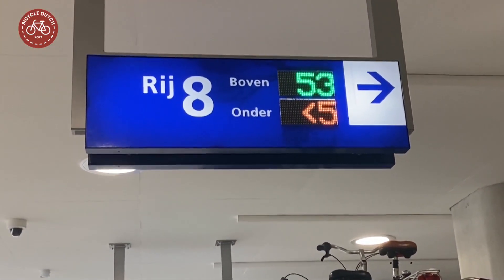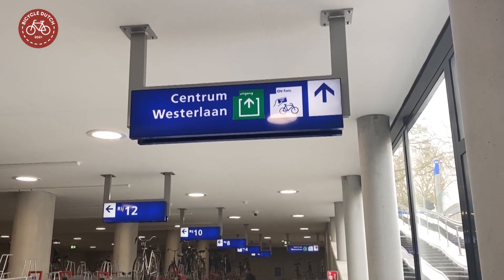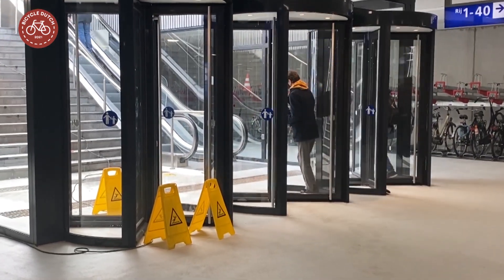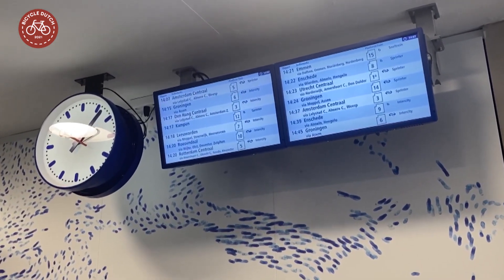Dynamic reference signs show the number of remaining parking spaces on both levels. There is also good signage to the different exits, and you can see in real time if you have to hurry to catch your train.